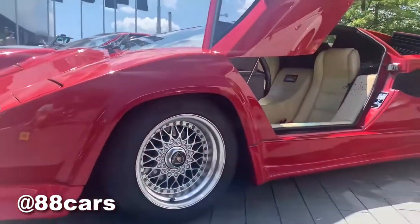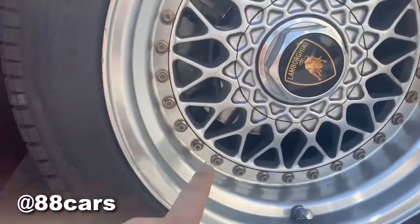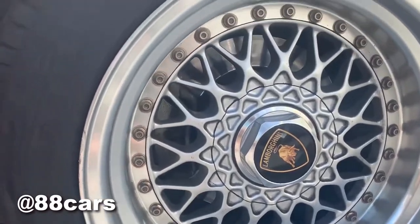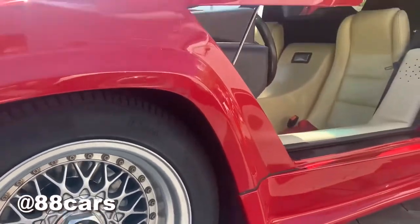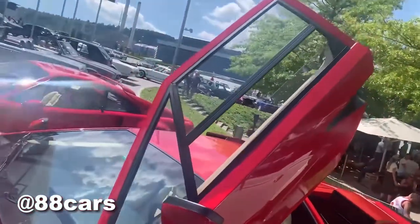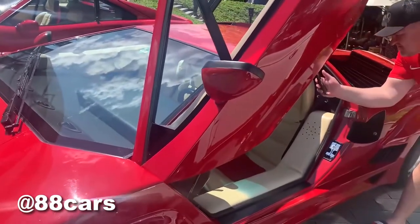I really love the rims, they're really cool. There is a central screw around them — really nice. And it has wing doors, with a small mechanism just for moving them. I really love it.